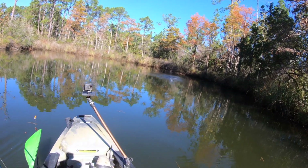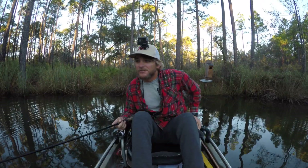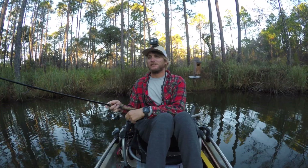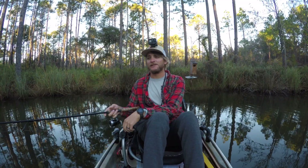What is up everybody? Thank you for tuning in to another episode. We are out here on the water doing the thing this morning. It's that time of year — seasons are changing, temperatures are changing, fish are changing positions, patterns, all that kind of stuff.